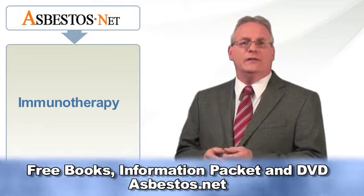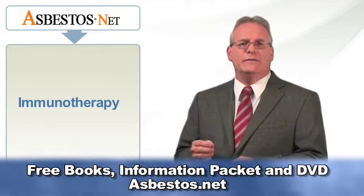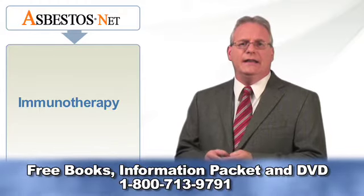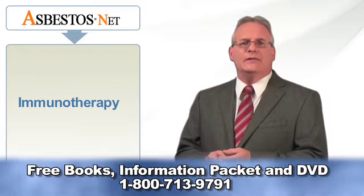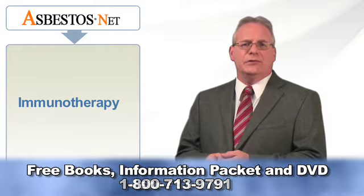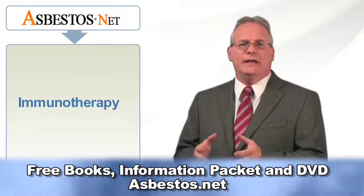Fortunately, advancements in treating mesothelioma have resulted in the creation of a number of different treatment options and techniques that are available to all mesothelioma patients today. The types of treatment options and techniques for treating mesothelioma will, however, depend greatly on a variety of factors.